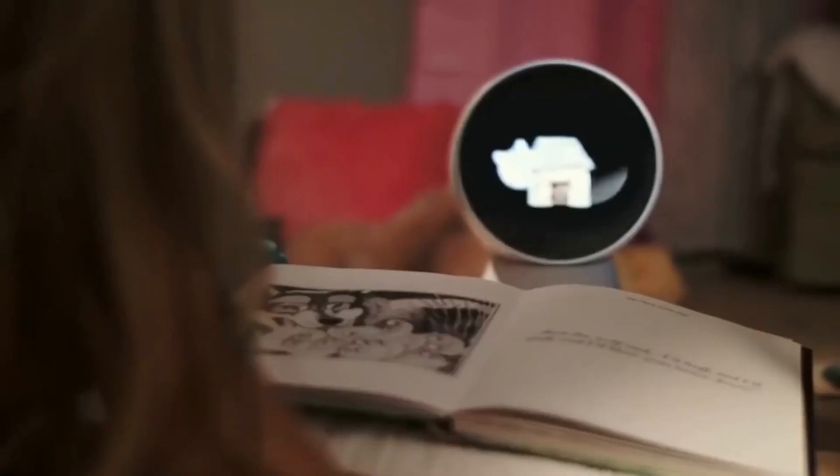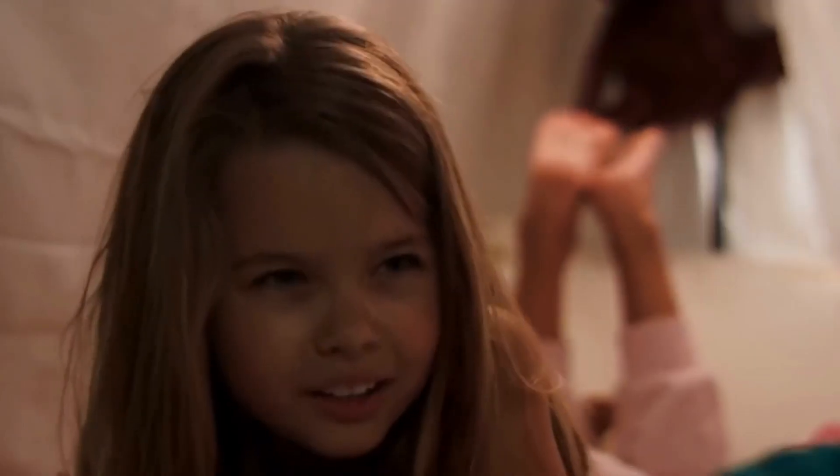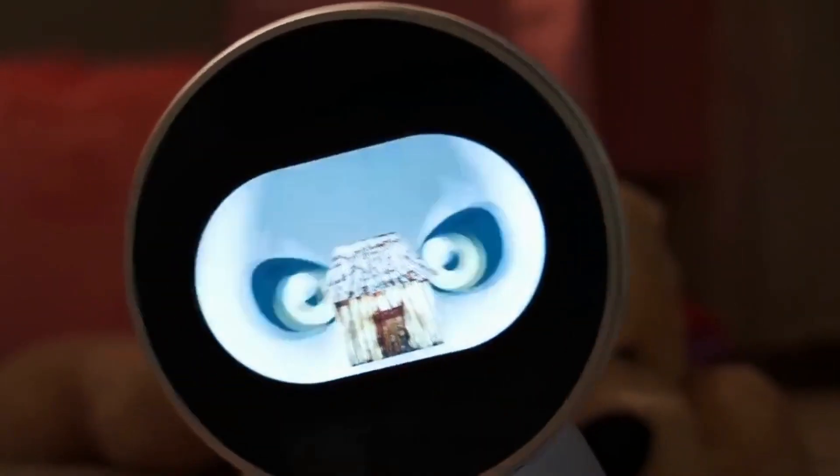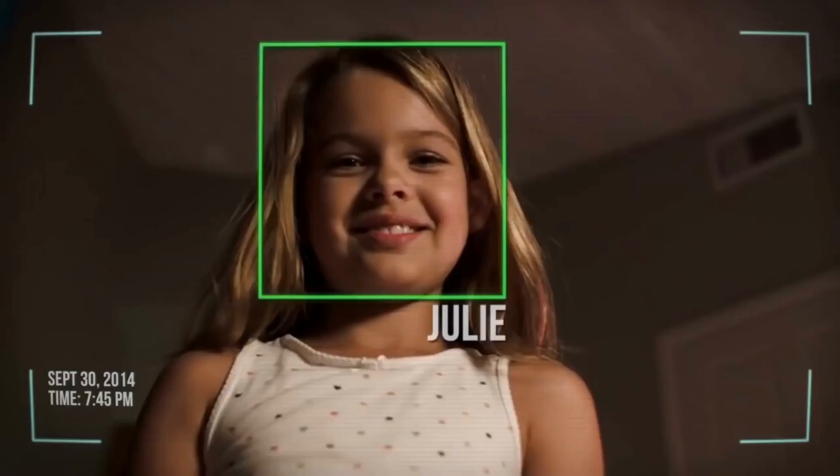Jibo had a cylindrical body with a head that could turn and tilt. It featured a 5-inch touchscreen display on its face and a camera and microphone for interacting with people. Jibo could recognize faces, follow people's voices, and learn their names and preferences. It could also play games, tell stories, set alarms, and control smart home devices.